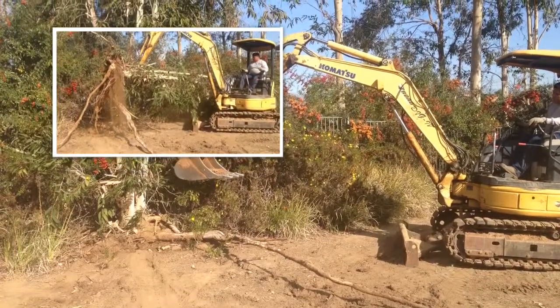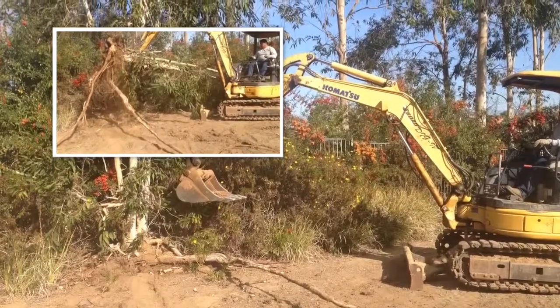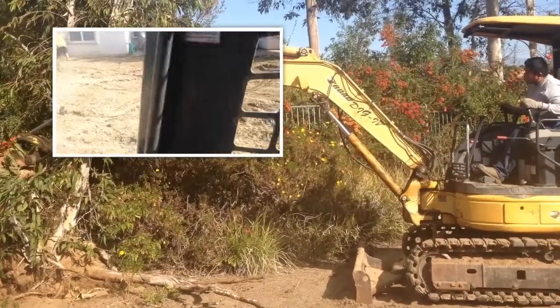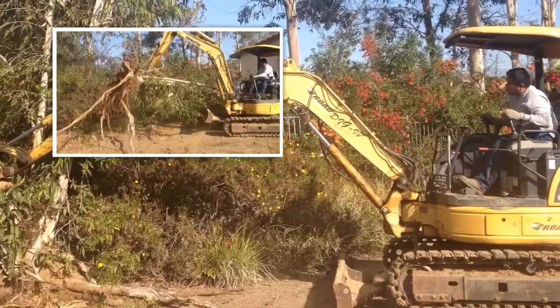Crazy tree removals. Out here in Redlands, I'm gonna take a pool right here. Right here everybody's going back on the greenway.